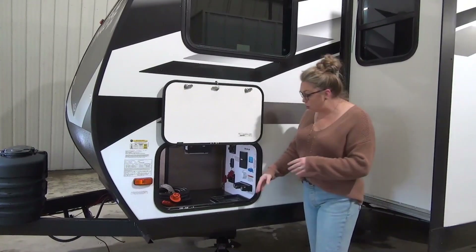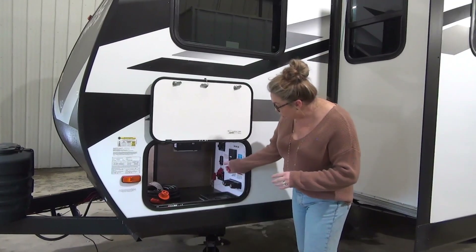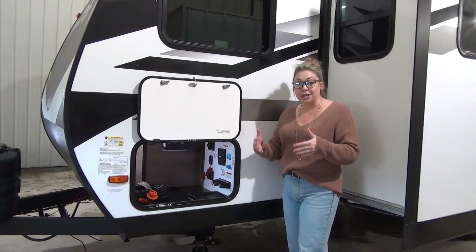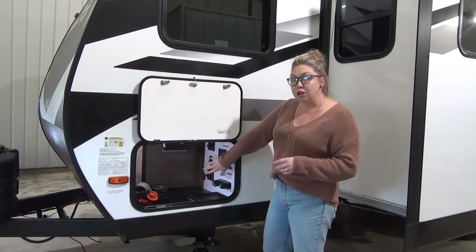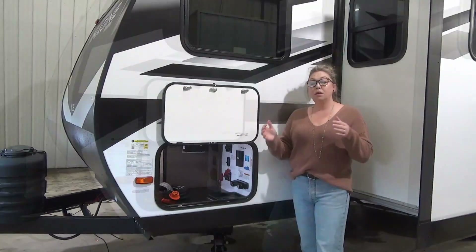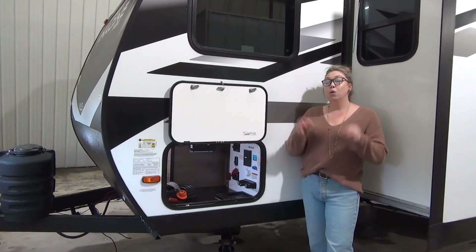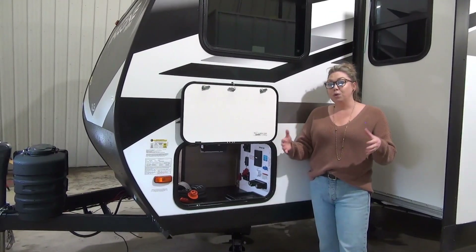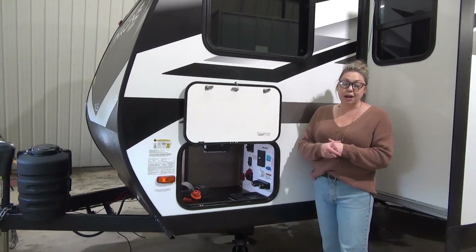Parkside here — they're still doing the convenience center. You have your hot and cold outdoor shower location here. You're also going to see two red toggles: one's a battery disconnect, one's a solar disconnect. You've got your water hookups and your plugins, all easily accessible and protected from the elements with the door. Grand Design has begun converting all of their units over to a tankless water heater — we are huge fans of them here. Set your temperature and it's basically nonstop hot water when you're hooked up to city water.